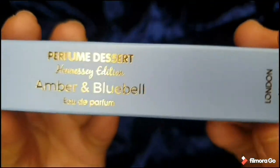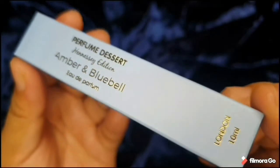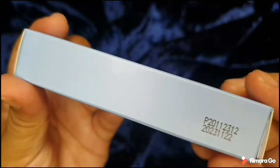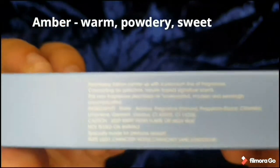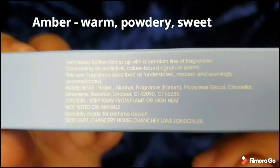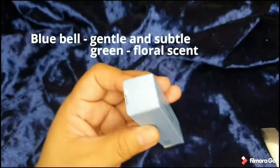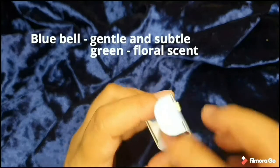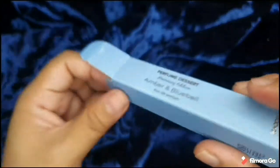Now here is the Amber and Bluebell, also from the Hennessy edition. This is one of their best sellers — it just recently came in stock. From its name, amber gives a warm, powdery, and sweet scent. And the bluebell is actually a gentle and subtle green floral scent — you know it's floral but it's not very girly; it's a fresh floral.